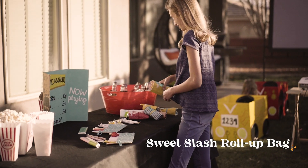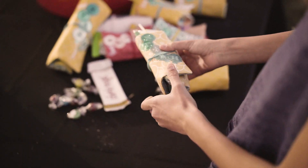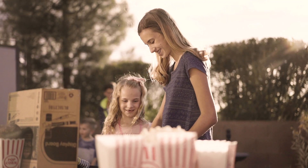Pack your sweet stash in a roll-up bag. Applique glitter and sweet as candy colored vinyl add sparkle to the design, while the inside is lined with pockets for treats.